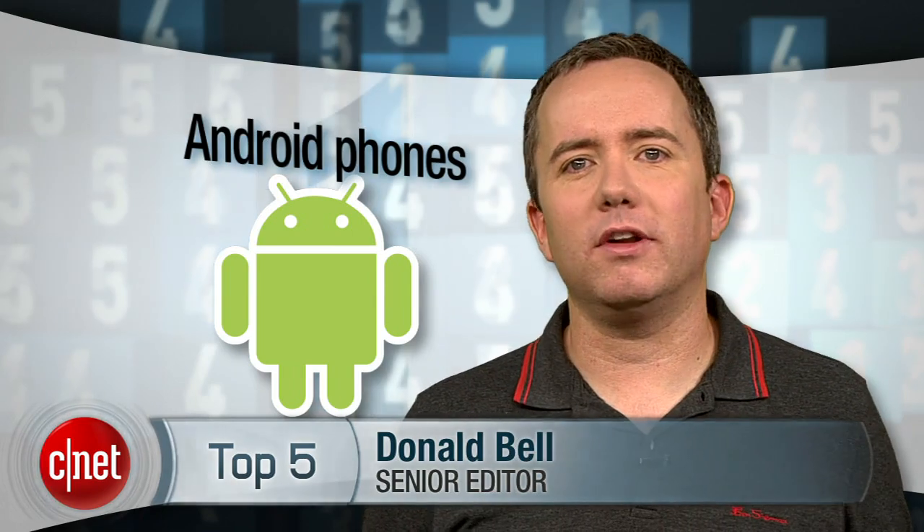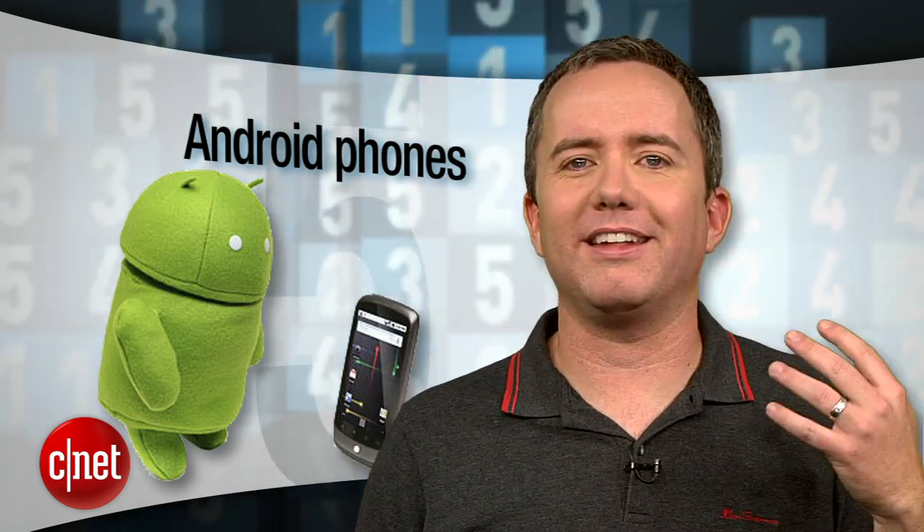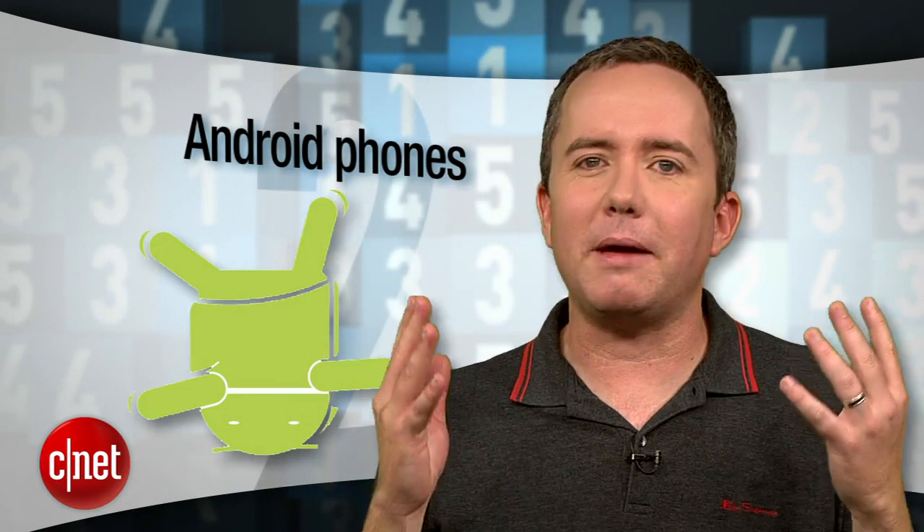No phone category moves faster and offers more options than Android smartphones. In the blink of an eye, gingerbread seems as old as Froyo and you have no idea if your Samsung discombobulate will even play nice with ice cream sandwich. I'm Donald Bell, and if any of that made sense to you, you're in the right place. I'm counting down CNET's July 2012 picks for the top Android smartphones.